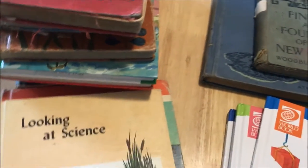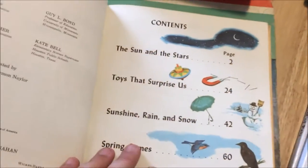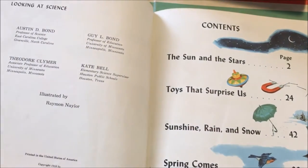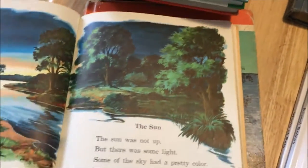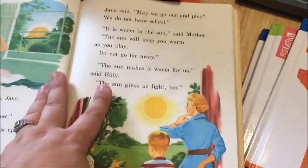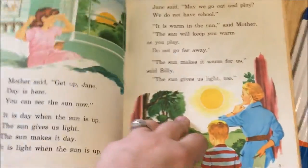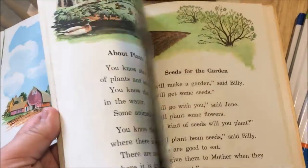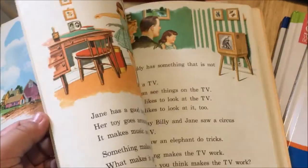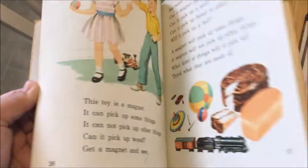This one is called 'Looking at Science' by Lyons and Carnahan. It's copyright 1958 and doesn't specify a grade level — which is fine, since when you homeschool, kids don't always fit into one grade. This is actually a reader about scientific topics: toys that run, animals, experiments with magnets. So the kids are learning science concepts through a reader, which I thought was really neat.